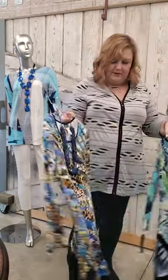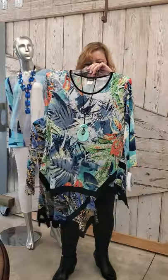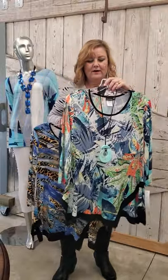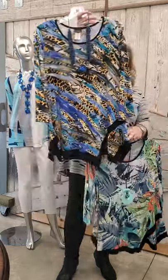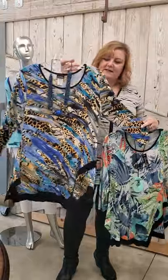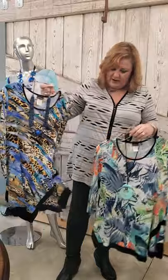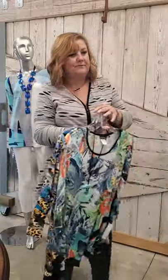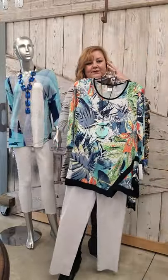Next I want to pull out a couple of our newest Karee tops. This is a beautiful spring print with orange, lime, and blues — a great color combination. These are $68. This style with the black trim always does well so we always get new prints in these. And the animal print with the peri blue is just a beautiful combination — great with black leggings, and looks great with white too.